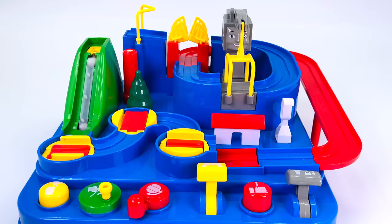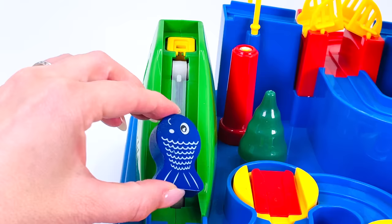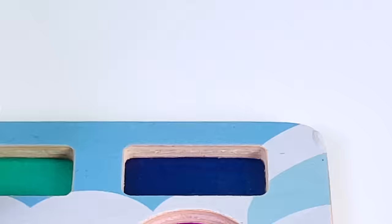I wonder what will happen if I turn this green dial. We've caught a fish, and it's the color indigo. Let's put it back in the puzzle.